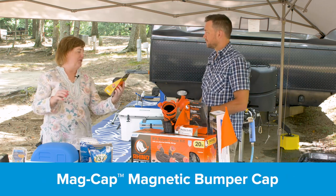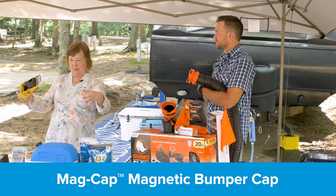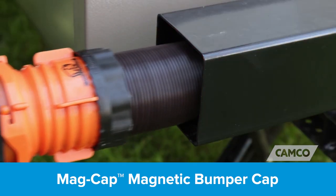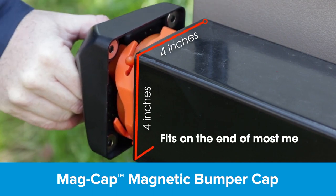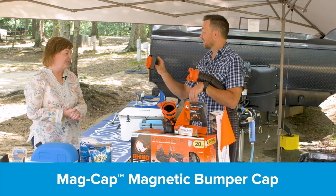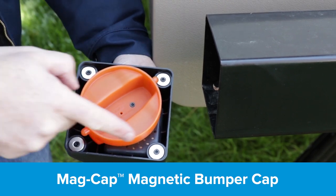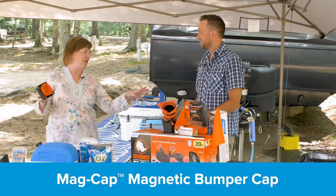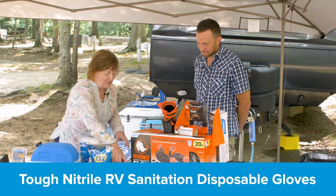This is a new one: a magnetic bumper cap for those who store their sewer hose in the bumper. This cap connects to the sewer hose end and then magnetically clips to the bumper. So when you need to pull your hose out, instead of reaching in blindly, you just grab the cap on the outside — it's magnetic to the bumper — and pull out your sewer hose. We were following someone in Colorado and every turn he made, his sewer hose was coming further out of his bumper, until it finally flew off into a ditch.